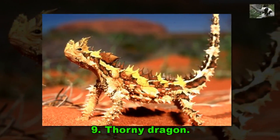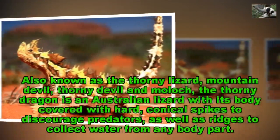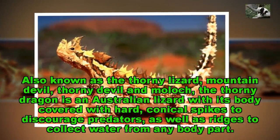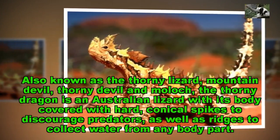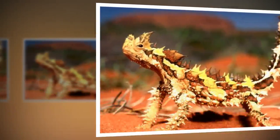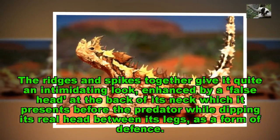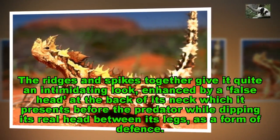Thorny Dragon. Also known as the thorny lizard, mountain devil, thorny devil and moloch, the thorny dragon is an Australian lizard with its body covered with hard, conical spikes to discourage predators, as well as ridges to collect water from any body part. The ridges and spikes together give it quite an intimidating look, enhanced by a false head at the back of its neck which it presents before the predator while dipping its real head between its legs, as a form of defense.